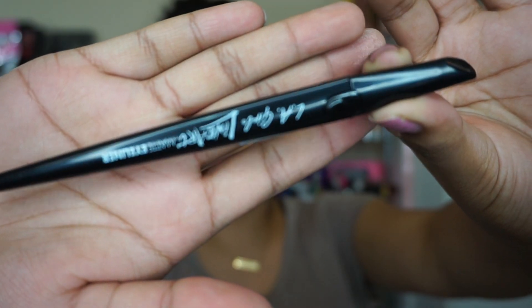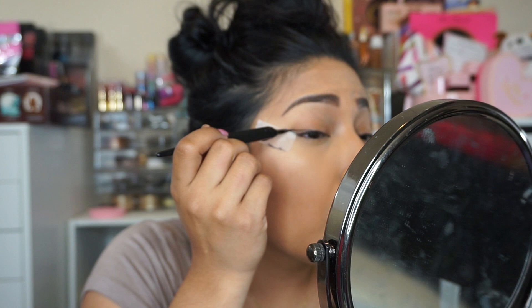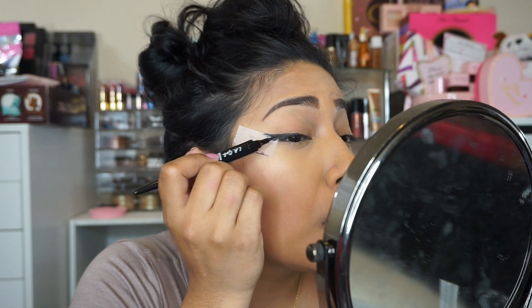Now using the new LA Girl Cosmetics matte eyeliners, I'm going to create a little wing using tape — because I feel like tape helps so much as a guide. And then bam, eyeliner looking fleeky.